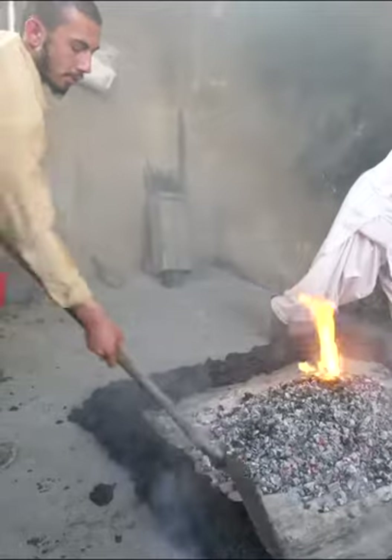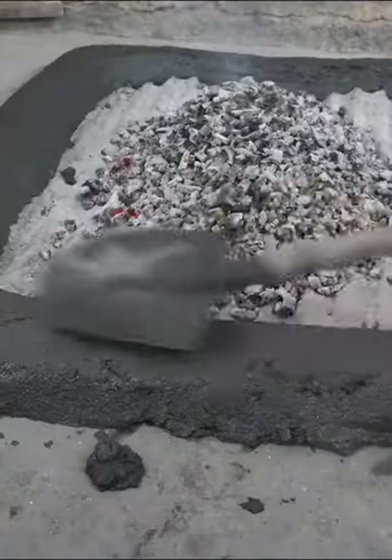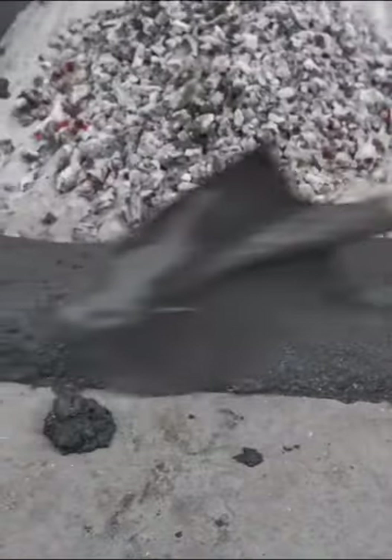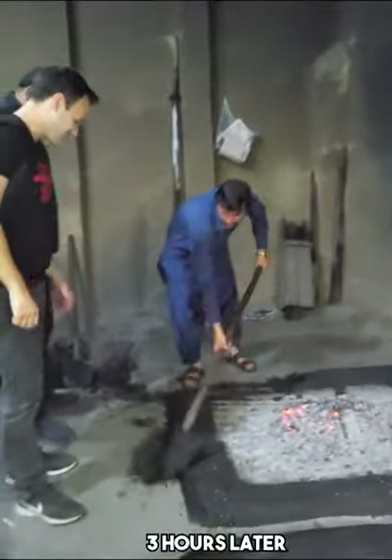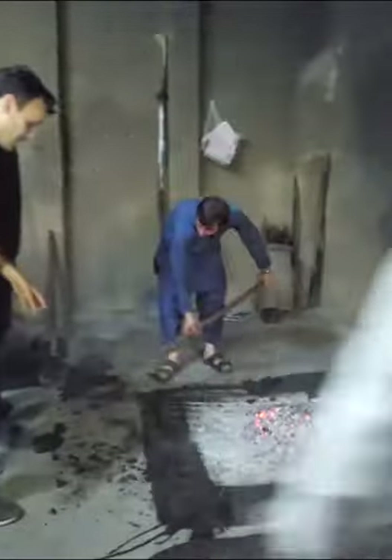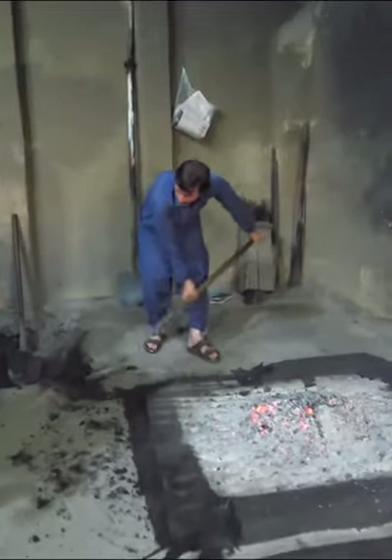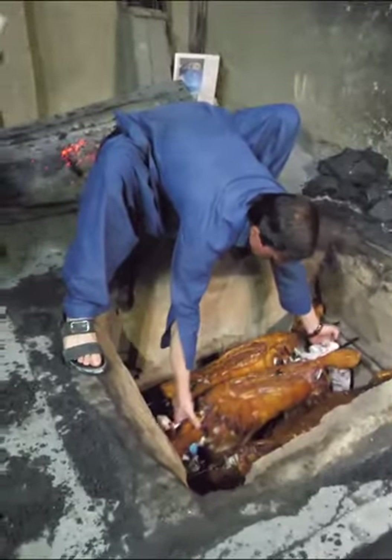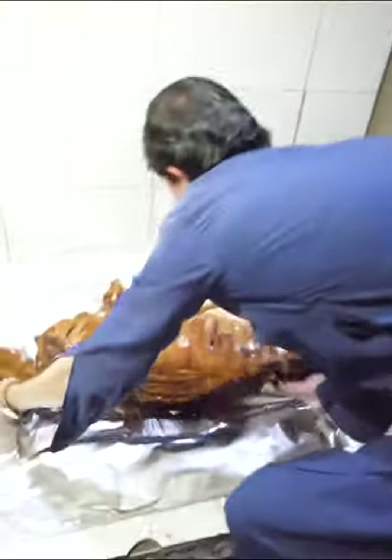The meat pit is sealed, and here we go — we've waited three hours now and we're just pulling out that mud. It is nighttime now, and this is going to be gorgeous to see. Here we go — this one's ours in the middle. Oh wow, look at that!